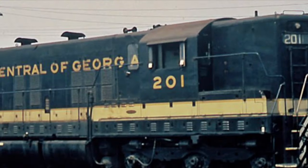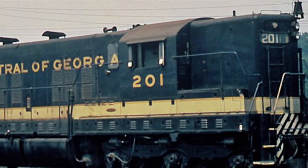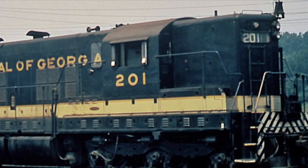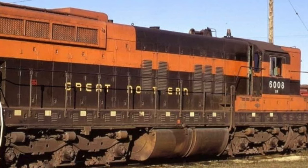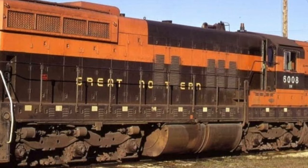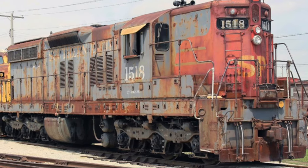Several SD7s have made it into preservation. These include Central Georgia number 201 at the Virginia Museum of Transportation in Roanoke, Virginia; Burlington Northern number 6008, repainted back into its original colors, at the Minnesota Transportation Museum in St. Paul, Minnesota; and Southern Pacific number 1518 at the Illinois Railroad Museum in Union, Illinois.